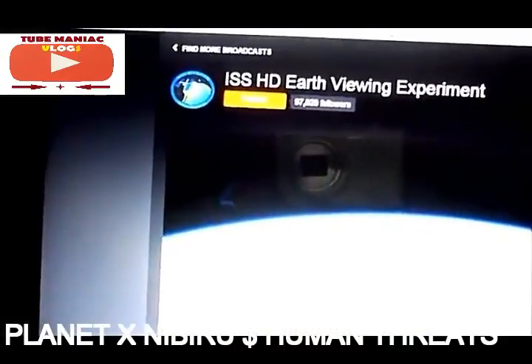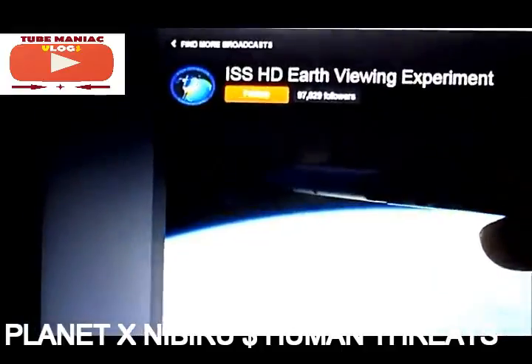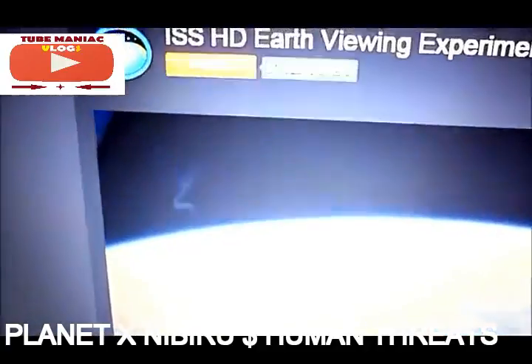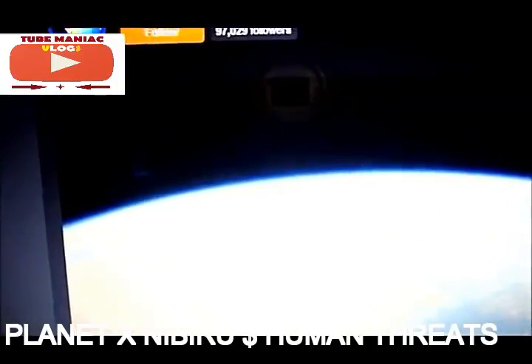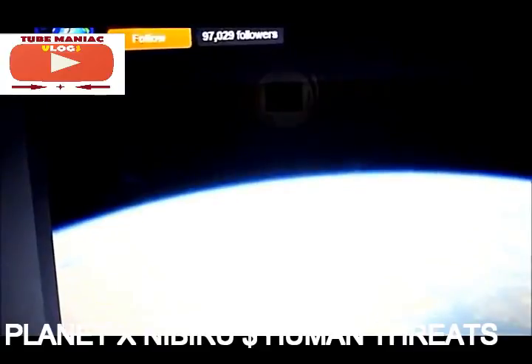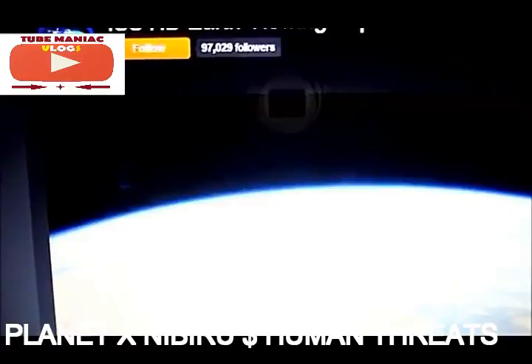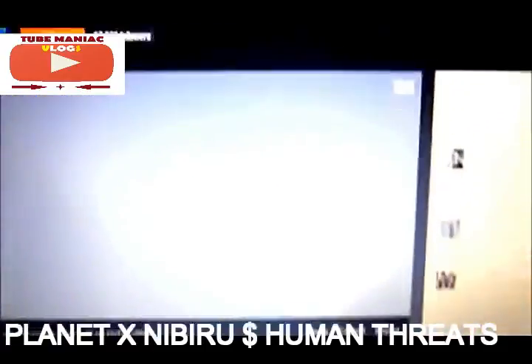I've changed the filter on the image a little bit so you can see it much better now. It's this thing here. There you go — that's much better. What is that?